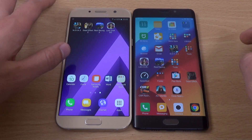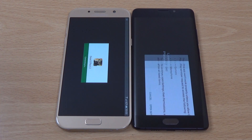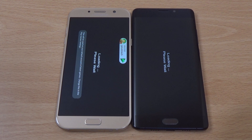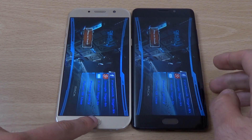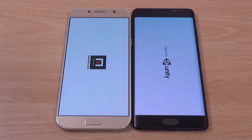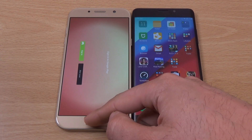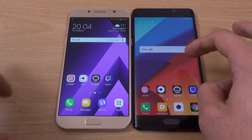Dead Effect — this one looks very similar. Oh, A7 just pipped the Mi Note 2. Finally some Lara Croft. Oh, Mi Note 2 coming back at the end there. So I would say the Mi Note 2 did quite well towards the end, but the A7 certainly had a stronger start — which I wouldn't expect because it's using a mid-range processor.